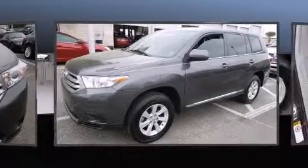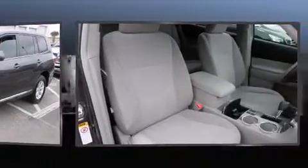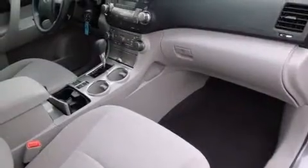Top features include cruise control, a rear window wiper, a tachometer, fully automatic headlights, and one-touch window functionality.